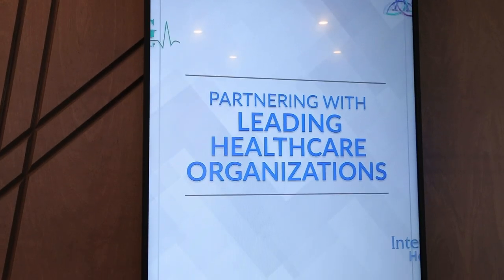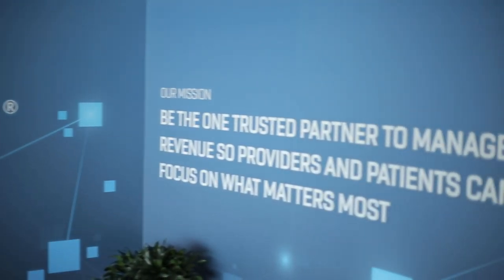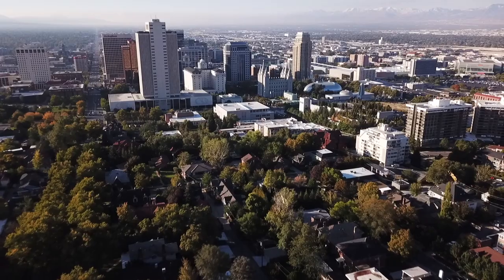With RPA, most companies are just trying to figure it out. They're trying to do a proof of concept to see if it works for them. With R1, we're well beyond that. For us, it's now about how do we make this grow with us?